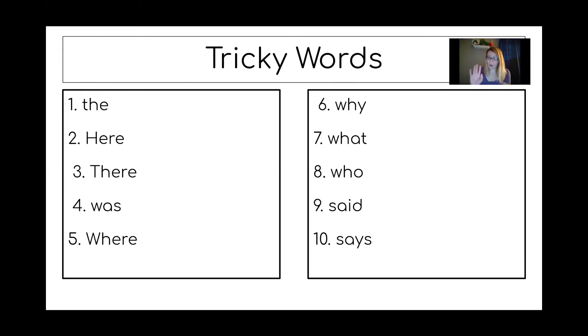So now boys and girls, I want you to pause the video and take about five minutes. Pick just three of the tricky words and write each one three times. For example, if I picked 'the' I would write the, the, the. If I picked 'was' I would write was, was, was. And if I picked 'why' I would write why, why, why. You're picking three words from the list, writing them three times, and then coming back. Welcome back boys and girls — good job picking out some of these tricky words to write. Remember, the best way to learn our tricky words is to read them and write them as much as possible.